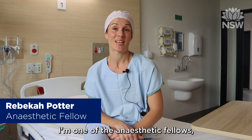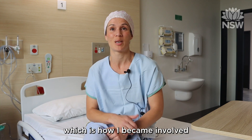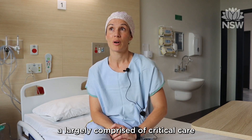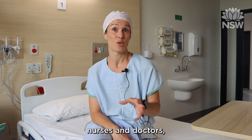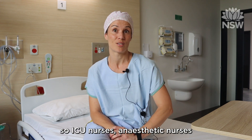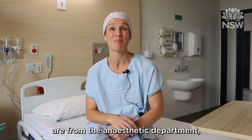I'm one of the anaesthetic fellows and I also have a role in simulation and education this year, which is how I became involved in all of this. The team down there are largely comprised of critical care nurses and doctors — ICU nurses, anaesthetic nurses — and a lot of the consultants involved are from the anaesthetic department.